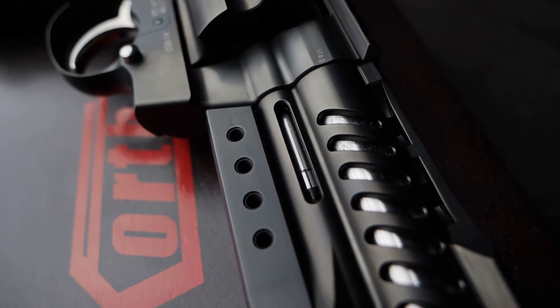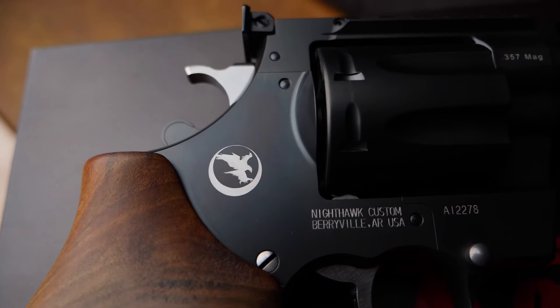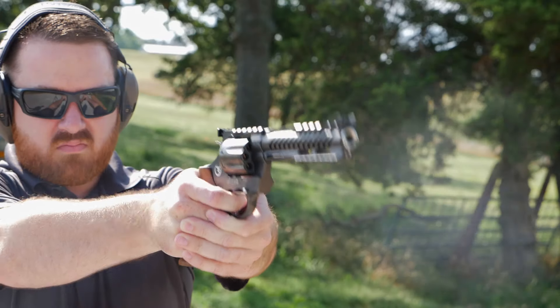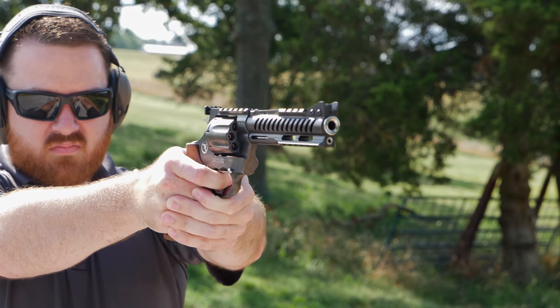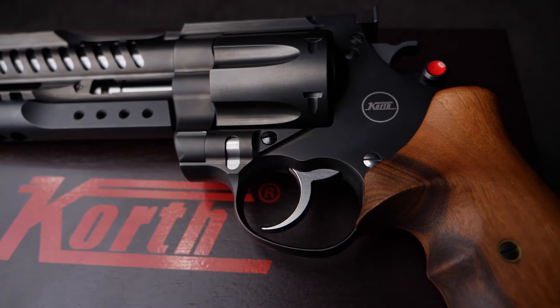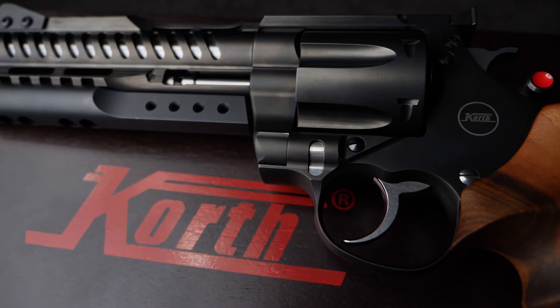The barrel shroud has also been ventilated to help cool the barrel quicker, while a DLC finish makes the revolver durable yet beautiful. A fully adjustable rear sight is paired with a front sight featuring removable side panels. Turkish walnut grips come standard on this model as well, and to top it all off, there is an optional nine millimeter cylinder offered as well.